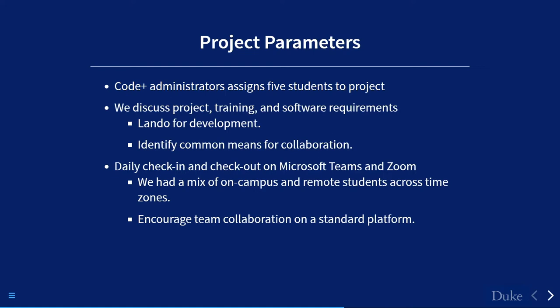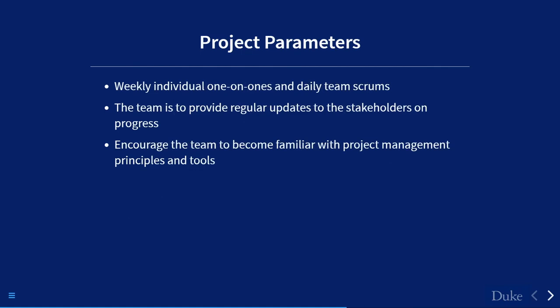I wanted students to understand there would be give and take on what we could or couldn't do. We went with software Duke already had licenses for — Teams and Zoom. I encouraged daily check-ins and regular morning greetings. The students didn't really know each other when they were assigned — there may have been one or two friends, but by and large they were coming in without knowing each other, so we had to get team cohesion happening.